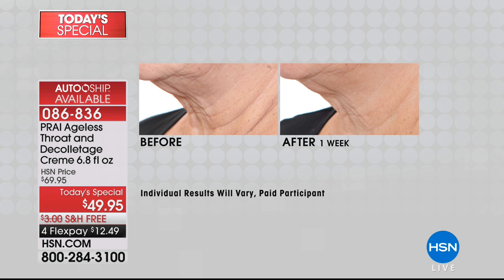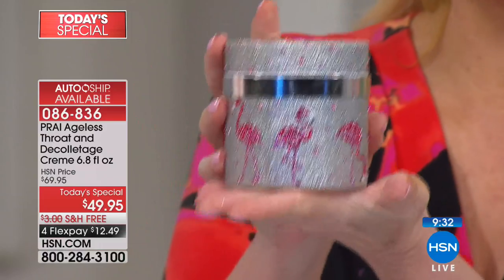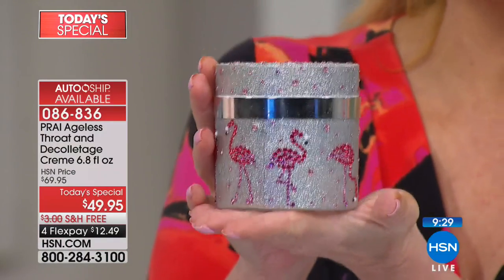With 10 minutes left, the hosts emphasize the incredible chemists and formulators coming from the biggest names in the industry who came together for Pry. The other giants have neck products, but this is the number one best-selling neck cream at HSN and the number one product from Pry worldwide. Today they're giving it in the biggest size ever — 6.8 ounces, more than six times the regular size — at $49, on flex pay at $12 and change.